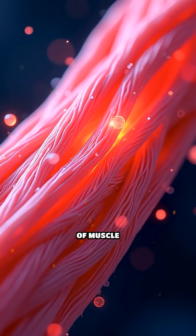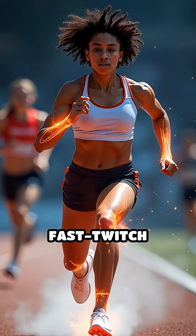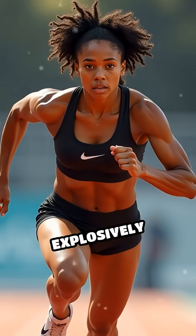The arrangement of muscle fibers — specifically a higher proportion of fast-twitch fibers — enables quicker contractions, propelling limbs explosively forward.